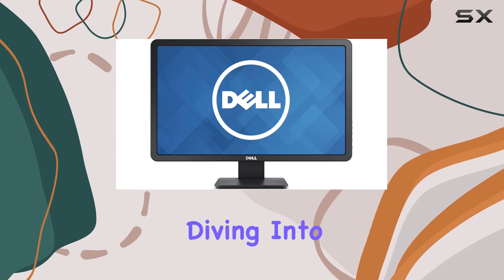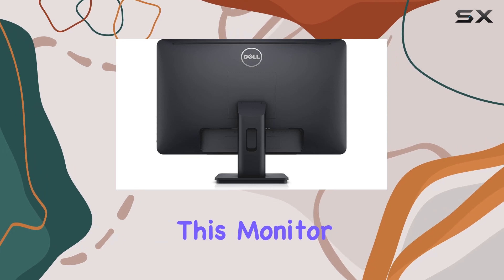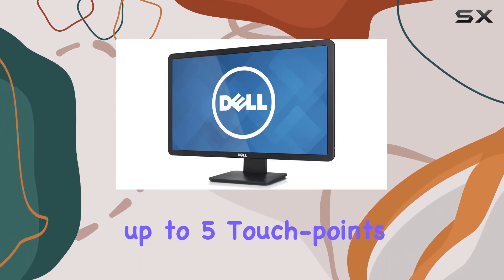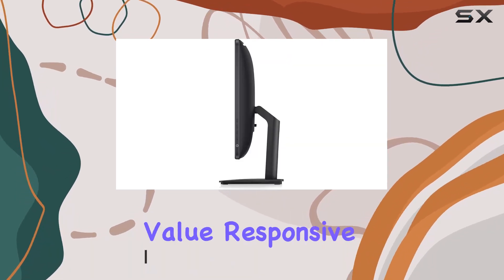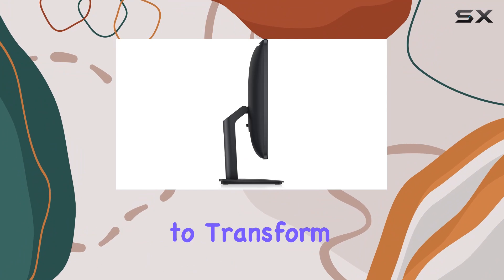Hey everyone, today we're diving into the Dell E2014T touchscreen LED-lit monitor. This monitor offers an intuitive touch experience, recognizing up to five touch points simultaneously, making application and game control smooth and efficient. It's a game changer for those who value responsive touch controls.